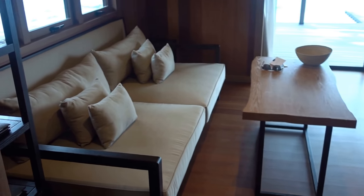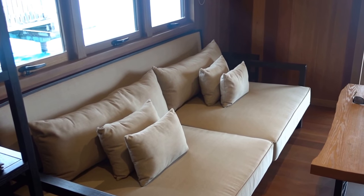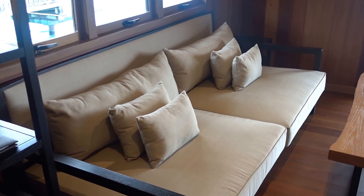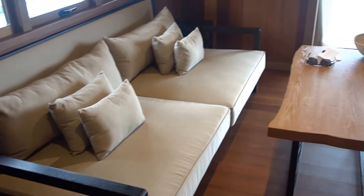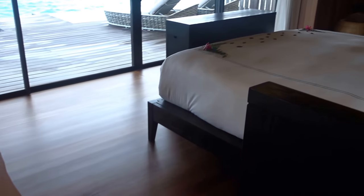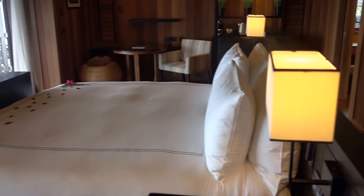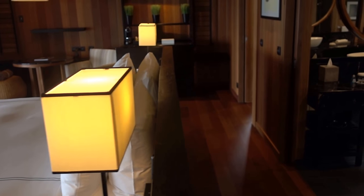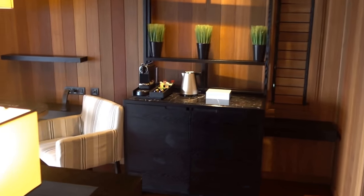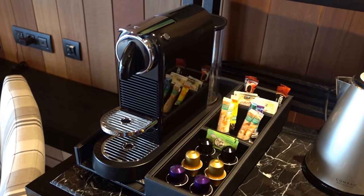So here we do have the sofa, which I was actually using as my office. On the other bungalow we have a table, a bed, and by the way that's a TV there. There's also a mini bar with coffee and tea, and here's a small sitting area with some coffee capsules.